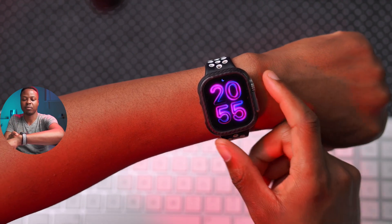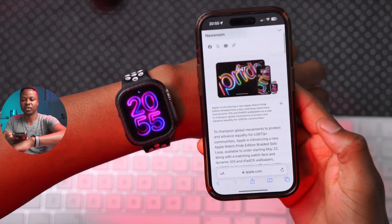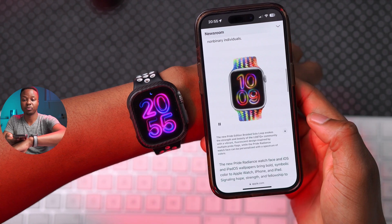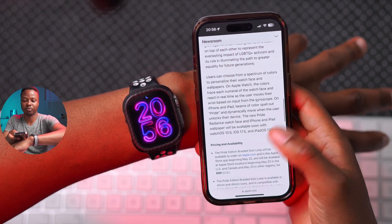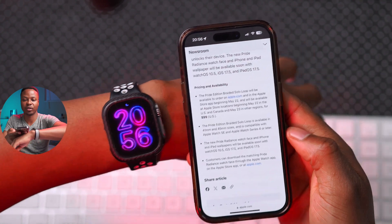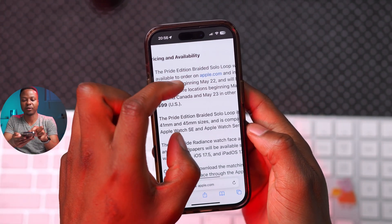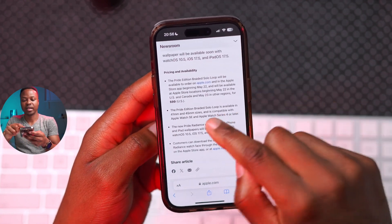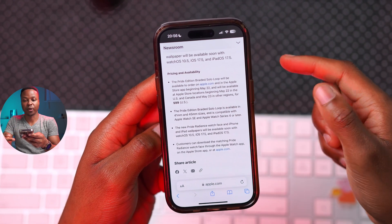Apple released a number of other things alongside this update. On Apple's own website, they announced a new watch band that costs $99 US dollars. Depending on your currency or region, you can do the conversion. This watch band is available on May 22nd in the US and Canada, and May 23rd in other regions.